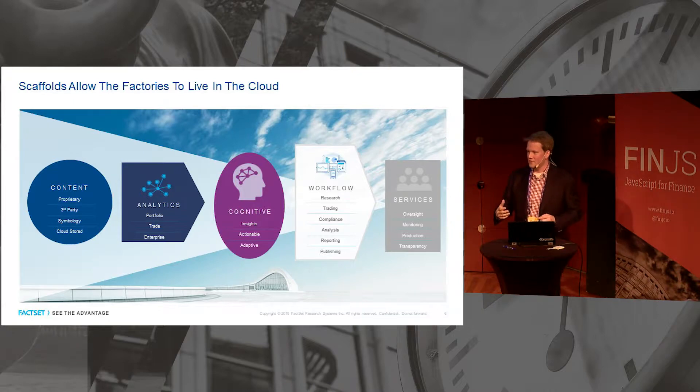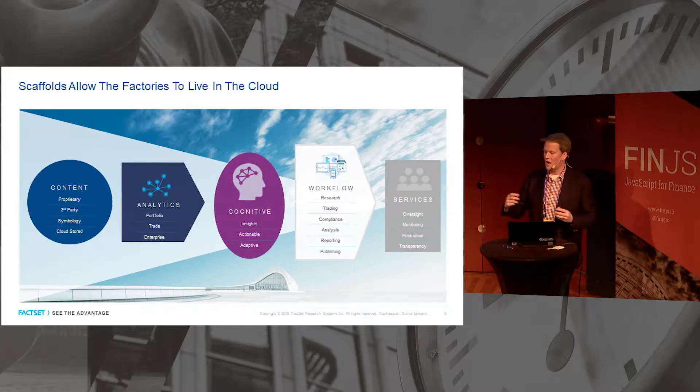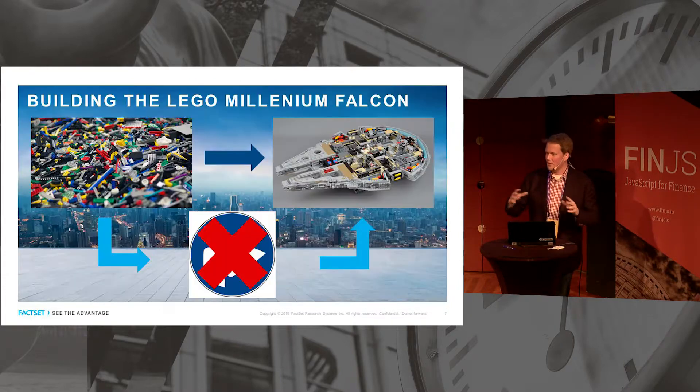What we love about scaffolds is we see it as a way to put the factories in the cloud. By factories we mean all the stuff that historically you've had to bring in-house to make your applications work. Now they can live in the cloud — whether it's your own proprietary content, third-party content, analytical tooling for portfolios or trades, or enterprise cognitive tools that generate insights and actionable intelligence for users. All of these can now be brought together loosely coupled on the desktop, which is incredibly powerful.